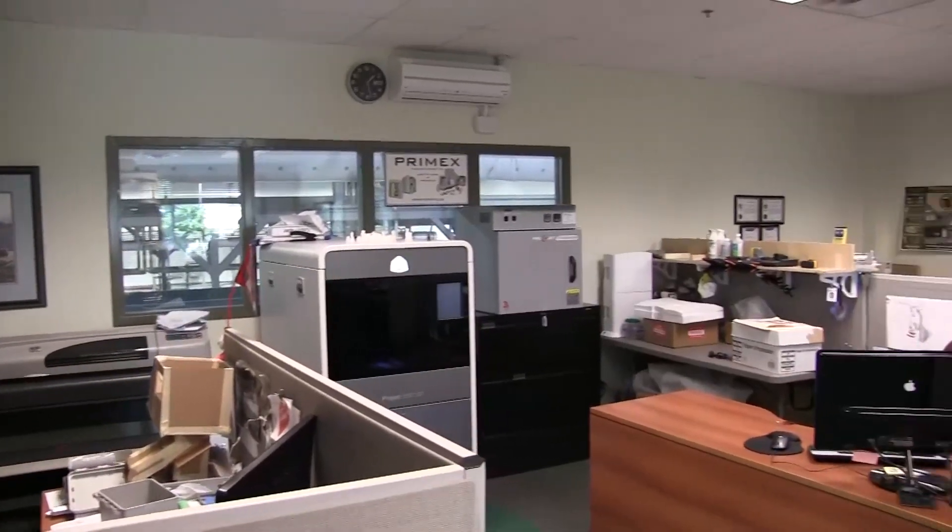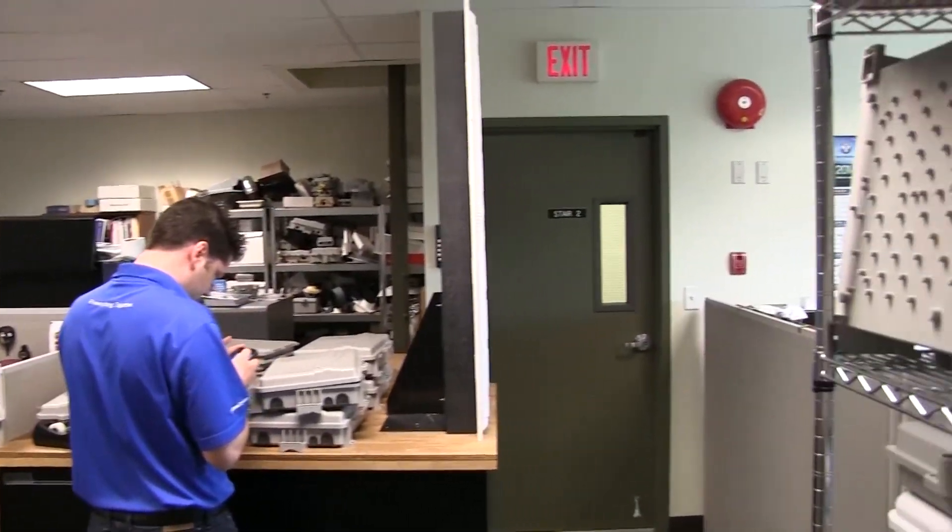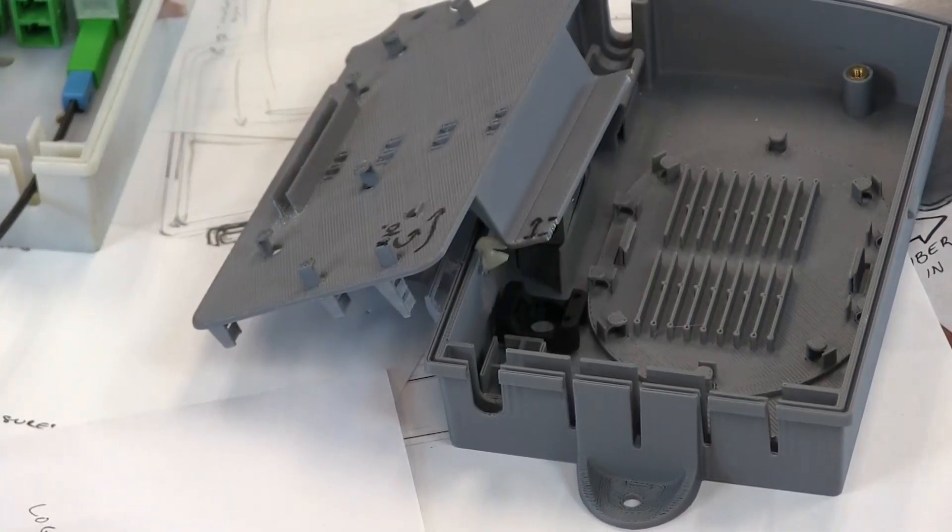Hi, I'm Baylin Lee, I'm an industrial designer at Primex Manufacturing. I work in a team of engineers and designers and we work with our customers to develop a solution to their problems in terms of fiber optic communications to their customers.